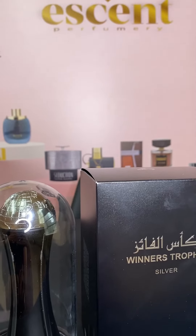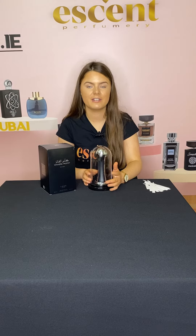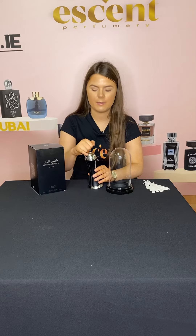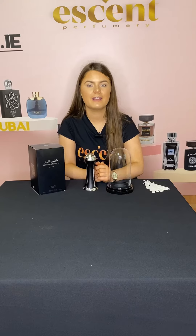I'm going to go ahead now and unbox this perfume so we can take a closer look at the bottle inside. This perfume comes in a case which I think gives a really expensive look. There's a lot of detail to this bottle — we can see there's a map effect here on the cap. I can tell by the weight and feel of this packaging that it is really good quality.